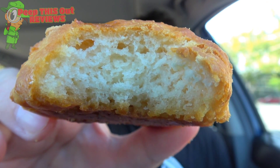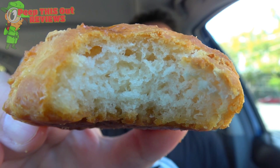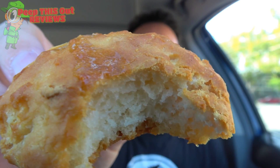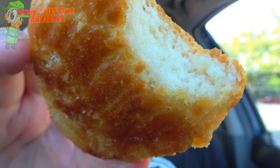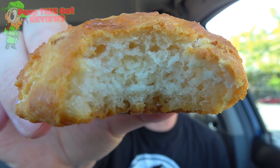Their world-famous honey butter biscuits — these things easily give Popeyes a run for their money. They are definitely the non-traditional type of biscuit. They're not perfectly round; I kind of prefer that actually, it has a little bit more personality. It's got some nice honey butter wash on the very top. It's crispy and light, yet buttery and dense at the same time — just delicious. You've got that honey butter wash on the very top and a very nice buttery bottom. This is definitely a treat, and easily something you have to get every time you come to Church's.